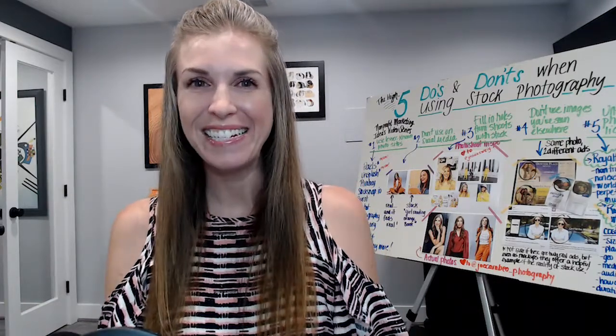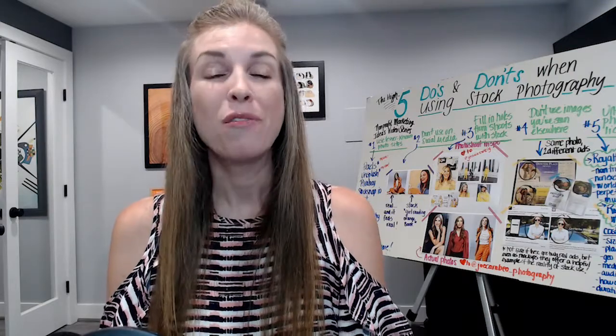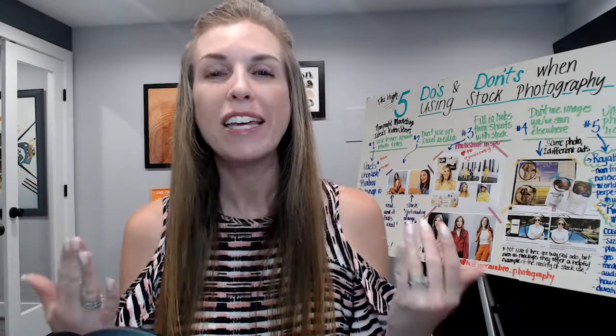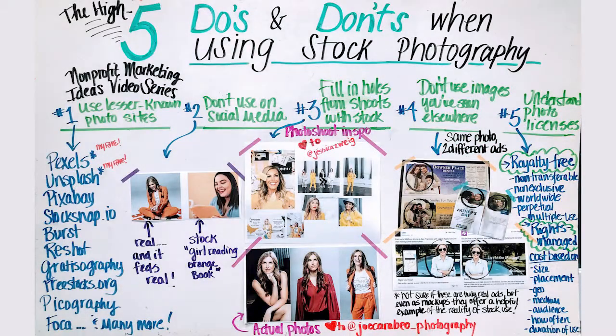Hi, welcome to the latest episode of the High Five Nonprofit Marketing Ideas. I'm Julia McDowell, marketing strategist for Five Wands. The High Five is my video series of marketing strategies and tactics for nonprofits and associations. And today I'm talking about stock photography and how you can use it on your website and beyond.